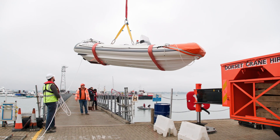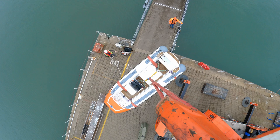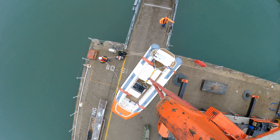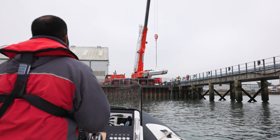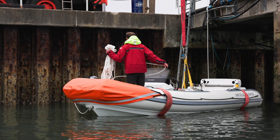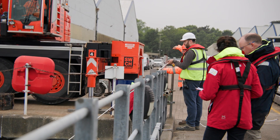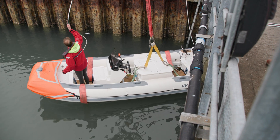We're proud to say that this requirement is now an option onboard several of our class-leading diesel jet tenders. Williams are gaining SOLAS certification for a number of our tenders so that our customers can enjoy all of the benefits of a Williams tender, whilst also having the peace of mind that if an emergency should happen, the Williams tender can operate as a rescue boat.